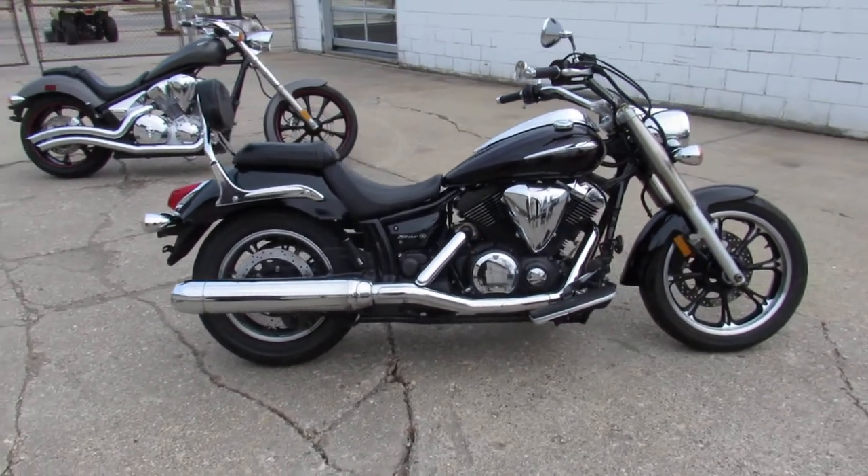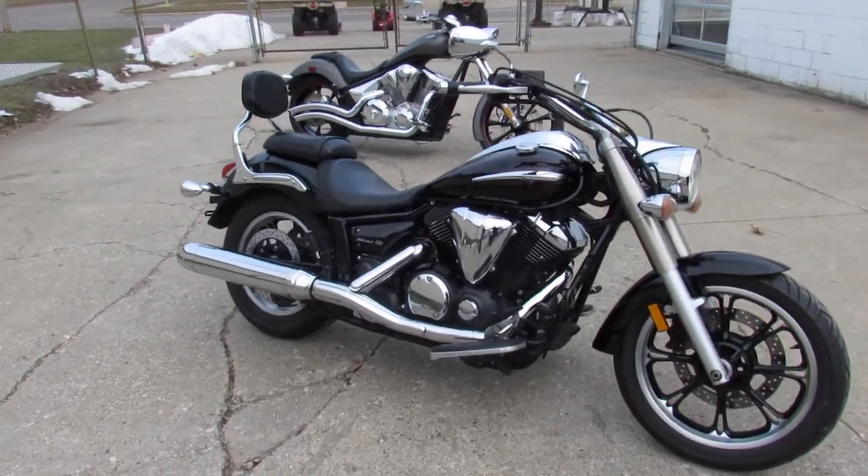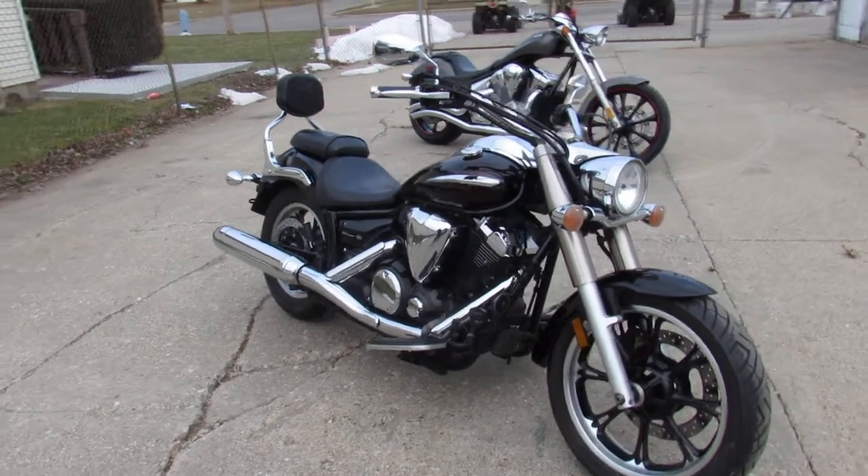Just serviced at a Yamaha authorized dealership. Inspected, all the fluids have been changed. Comes with a one year warranty guys.